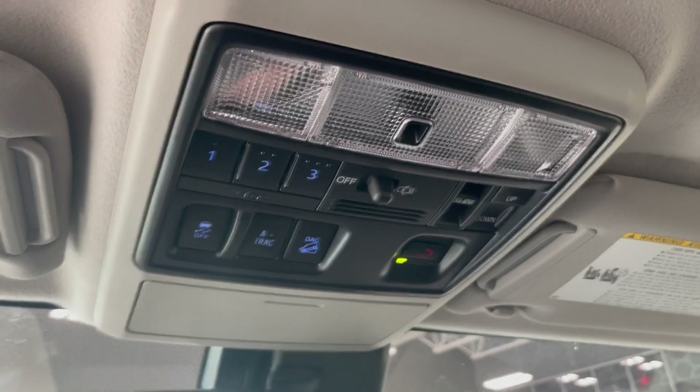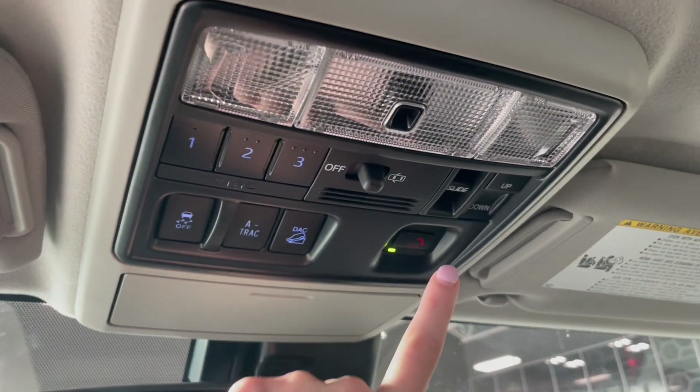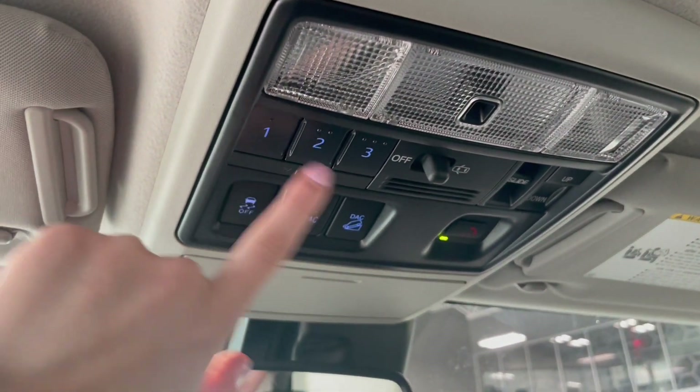Moving over here we do have our traction control, our A-TRAC as well as our downhill assist. These are for our sunroof as well, and then we do have the garage door openers.